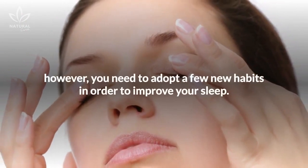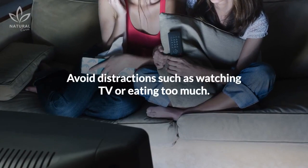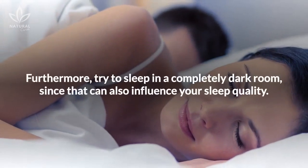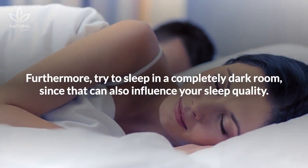However, you need to adopt a few new habits in order to improve your sleep. Avoid distractions such as watching TV or eating too much, as these habits can affect your sleep quality. Furthermore, try to sleep in a completely dark room, since that can also influence your sleep quality.